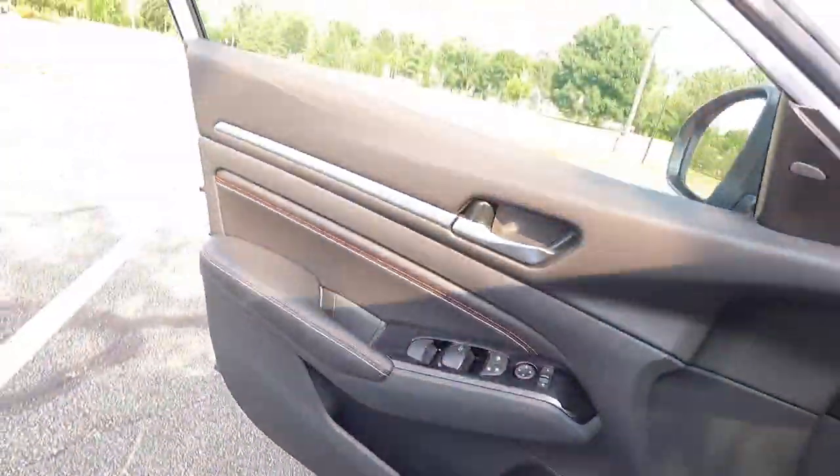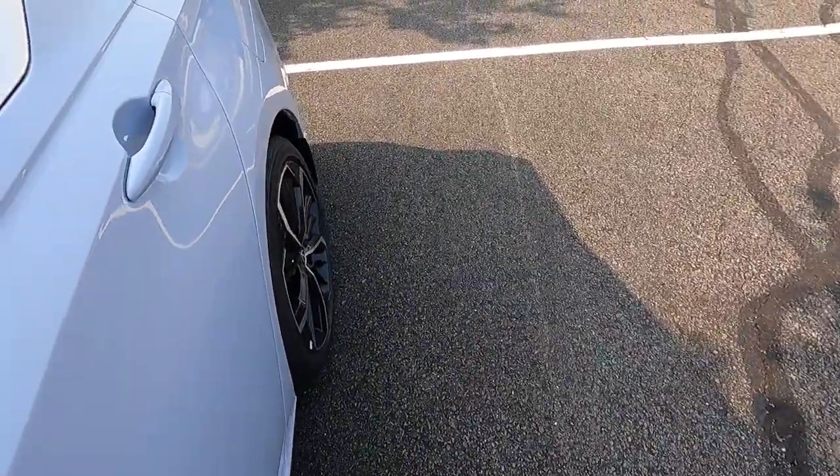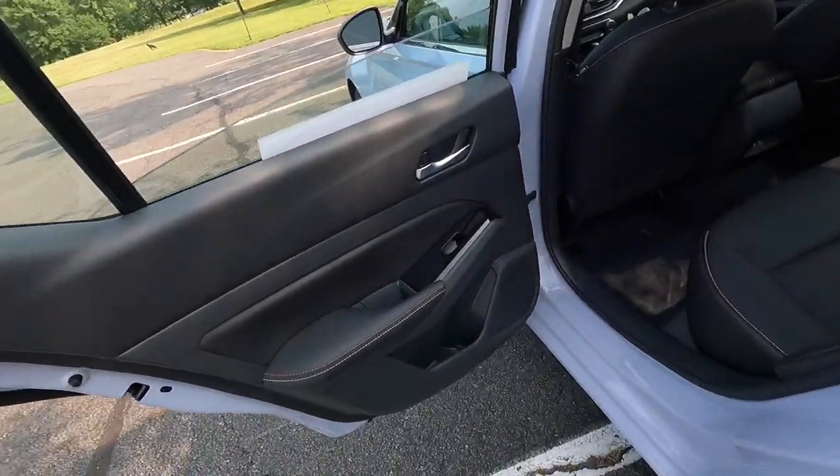I think considering what you get, this thing looks great and has all the features you really need — and honestly features you don't need as well. It's very nice looking, very nice to sit in, and very nice to drive. If you want a little more power you'll want the VC turbo version, which I think starts around $35,000. But first let me show you what we've got in these rear seats before we move into the driving portion.